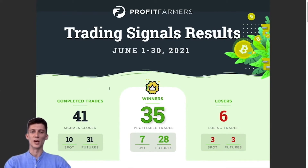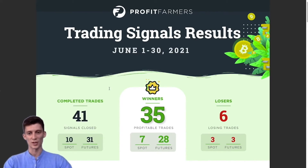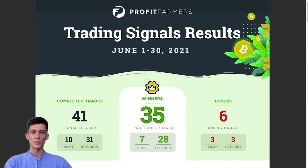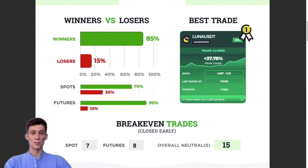June's been kind of a wild month as all of you are probably well aware. During this month we've completed 41 trading signals — 10 of those were for the spot markets and 31 for the futures markets. Out of those 41 complete signals, 35 went on to win and only six went on to lose. Broken up into spot and futures: seven spot trades won and 28 winning trades were futures trades. For the losing trades it was an equal 50/50 split — three for spot and three for futures.